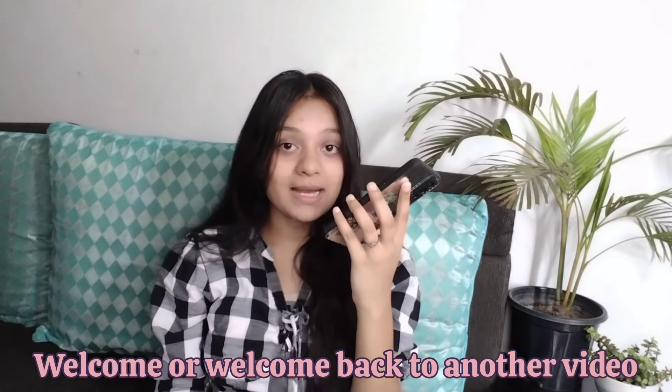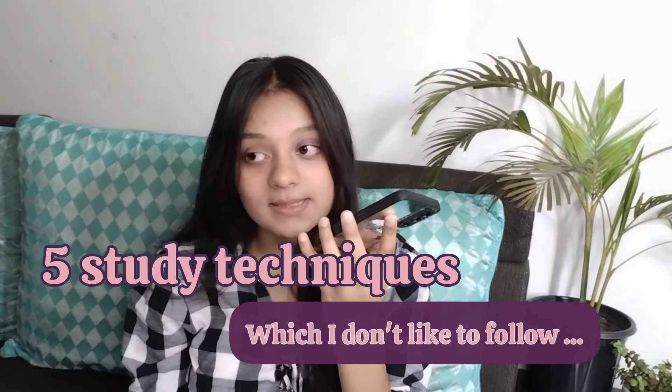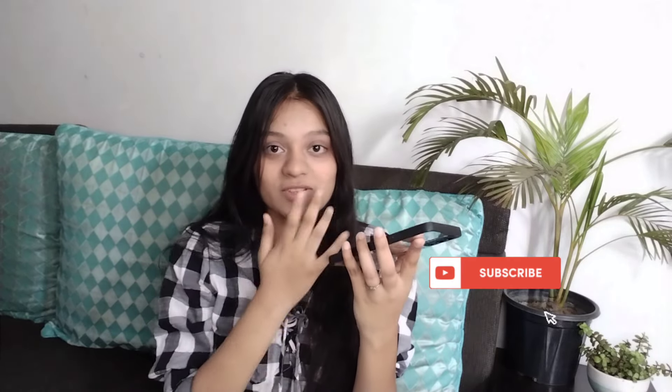Hi guys, welcome and welcome back to another video. We are going to discuss 5 study techniques that I don't like or follow, and I won't recommend those things. This video is based on my experience because I am a student. If you are new to this channel, please check it out — I have done a lot of study vlogs and tips. Let's just get into this video.